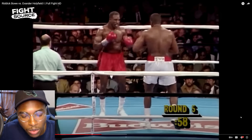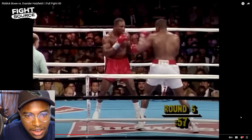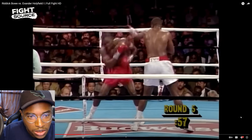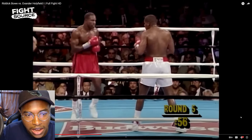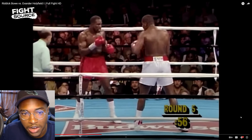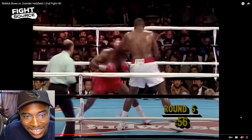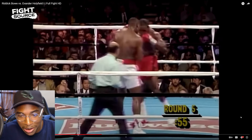If you're dealing with an opponent who has a great jab like Riddick Bowe, you have to find ways to deal with it — and oftentimes that's not just through defense but through counters. Defense into offense. You see Holyfield try to slip outside of the jab and he gets grazed. They reset, and he's been having to deal with that jab for five rounds. Here's one of his strategies: he tries the inside slip and goes three to the body.